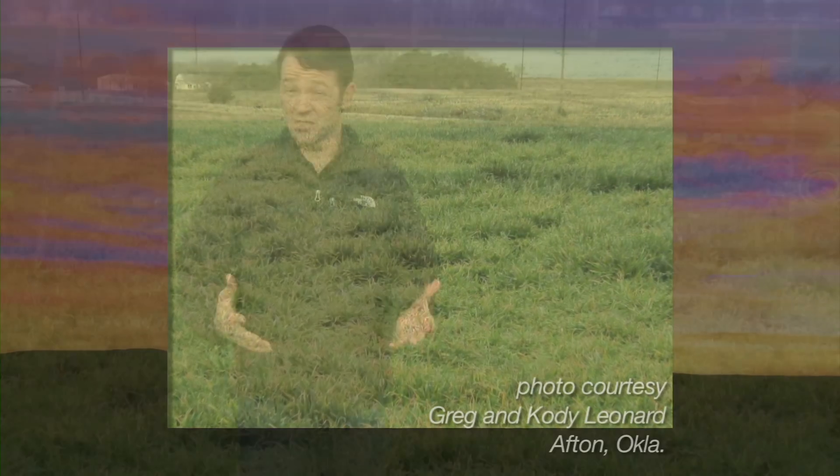Now it seems kind of weird to talk about freeze injury in a winter that has been so warm. That has kind of worked against us in the avenue of freeze injury because the wheat really hasn't hardened off. We've dropped down into the 20s a few nights and this has caused some freeze injury on the wheat.